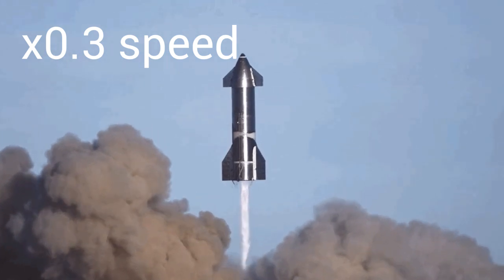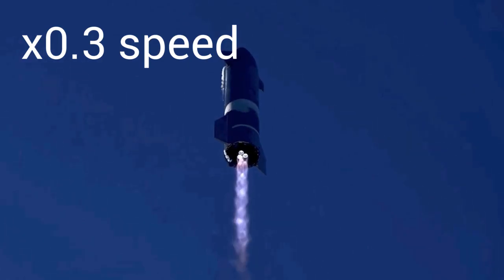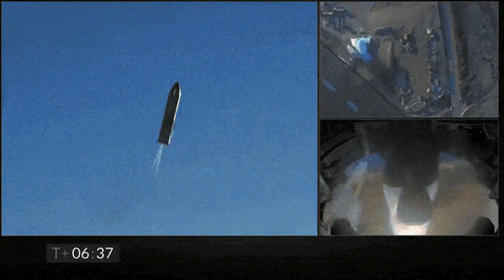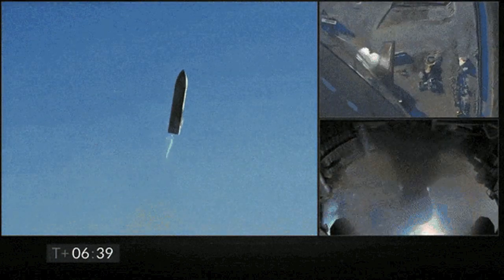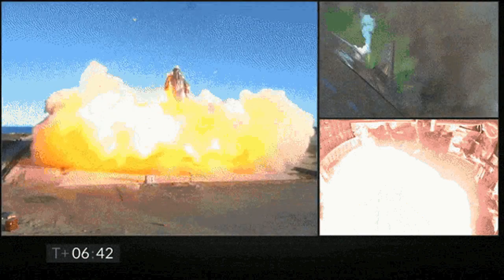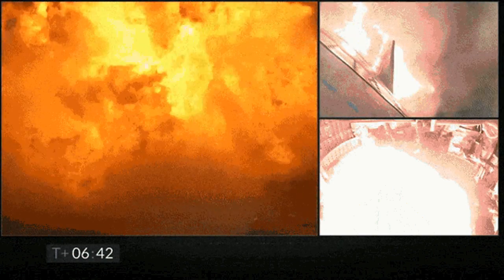SN8 was the first prototype to attempt a high altitude flight. In December 2020, the craft flew to an altitude of 12.5 kilometers, then shut down its engines one at a time to minimize shock. It then proceeded with its normal belly flop maneuver. When pulling out, a leak caused the craft to lose thrust, resulting in a crash to the ground. While doing this, they violated their launch license, resulting in a two-month investigation by the FAA.